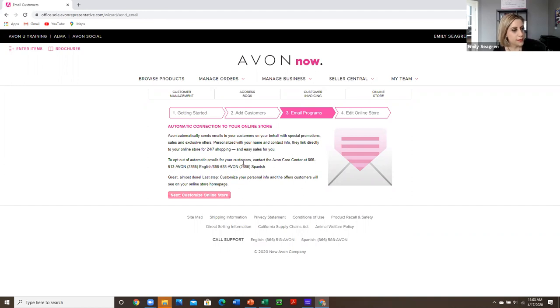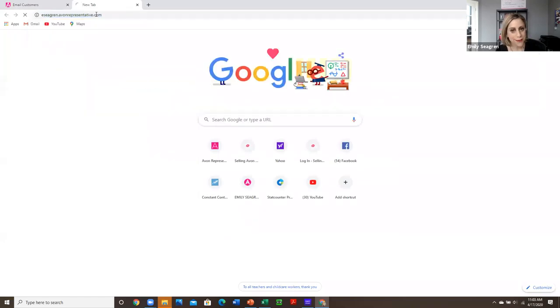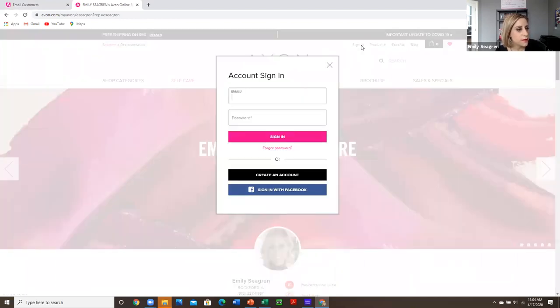You can also sign up for it yourself so that you've seen what your customers are getting. I came to my website and clicked on sign in — this is the login for your customers, so it takes you inside the customer site, not the representative site. You would come here and create an account.